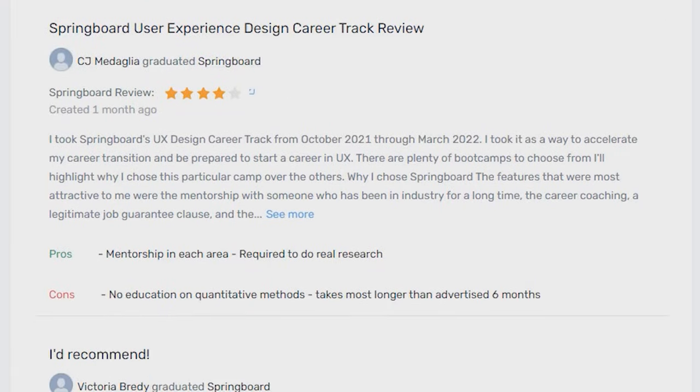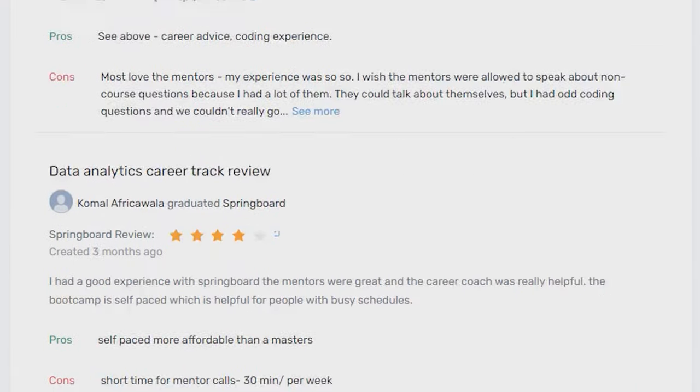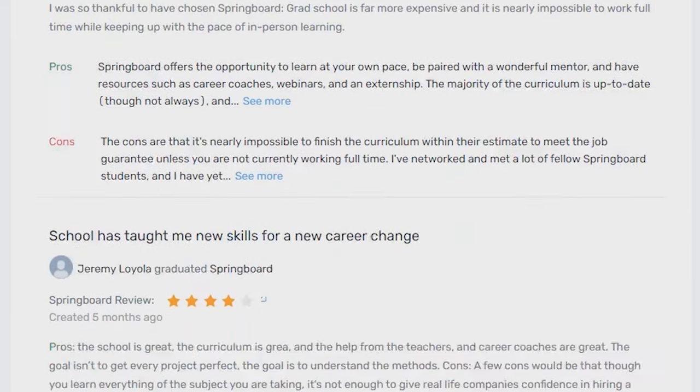If there's low ratings, it's kind of easy to fake those. But if there's a lot of people doing it, you really can't fake that. Springboard was pretty good — they also have a lot of testimonials and reviews online, even video testimonials. So that's a really good sign.